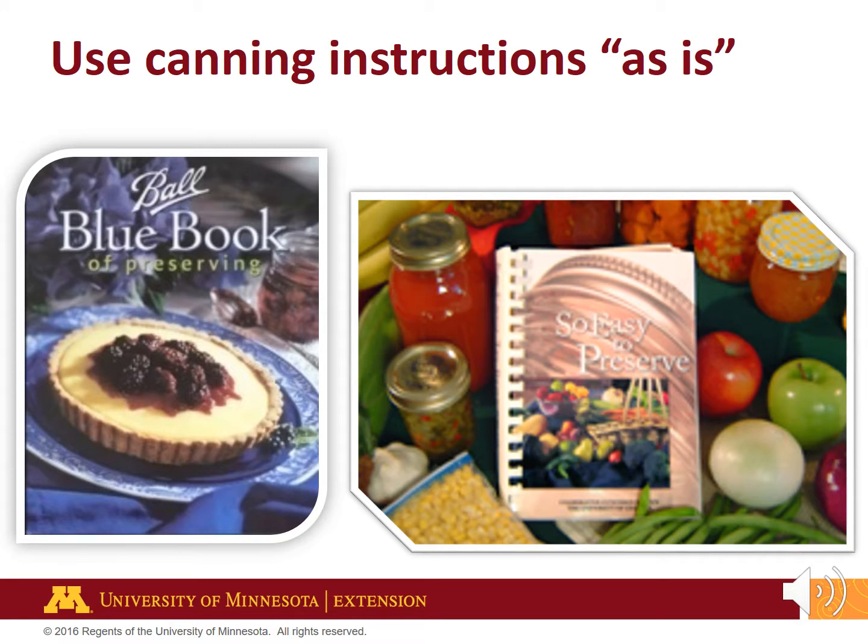A National Center for Home Food Preservation survey found that 55% of respondents used their canning instructions as is, while 31% adapted the instructions for their personal use. Adapting recipes is risky and can ultimately affect processing times and even the method of canning. For safety's sake, follow canning instructions and recipes exactly.